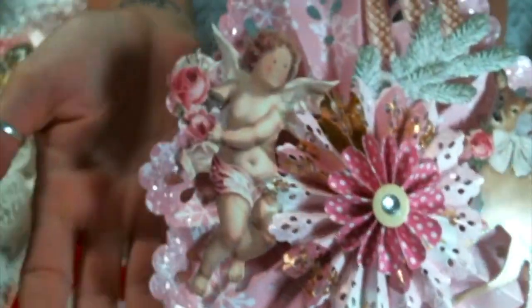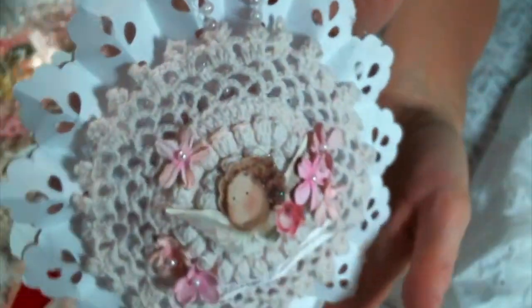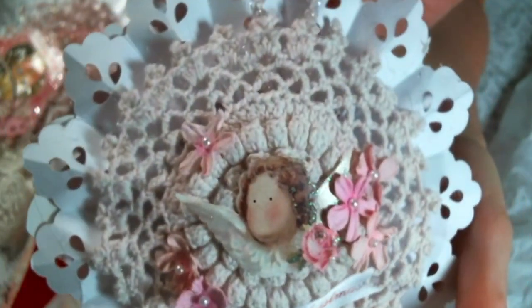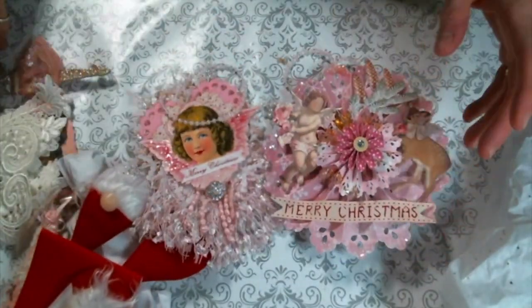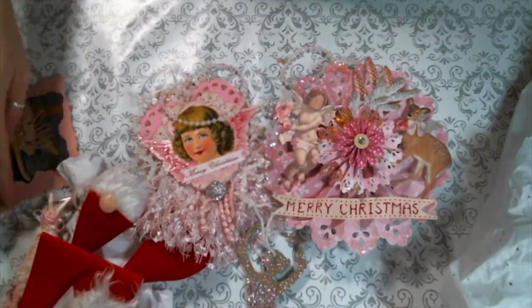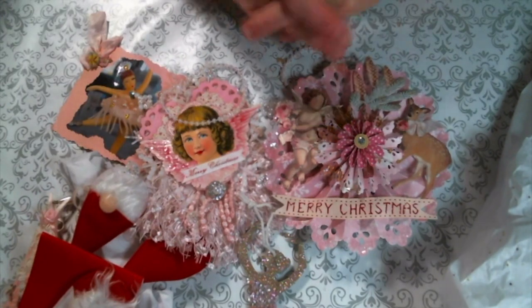It has some glitter — looks like maybe some glass glitter. This is just beautiful, I love it so much. And look at the back — Olivia, it's adorable! These are so super cute. All of it is just so cute, Olivia. Thank you so much — it was so sweet of you to participate and I'm so grateful.